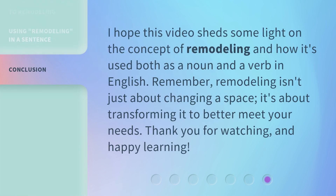I hope this video sheds some light on the concept of remodeling and how it's used both as a noun and a verb in English. Remember, remodeling isn't just about changing a space — it's about transforming it to better meet your needs. Thank you for watching and happy learning.